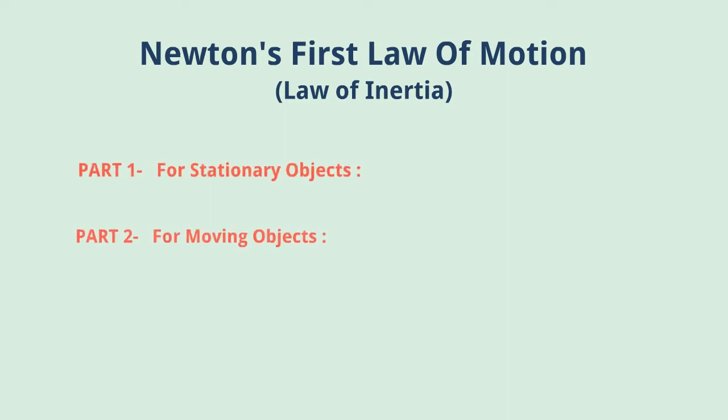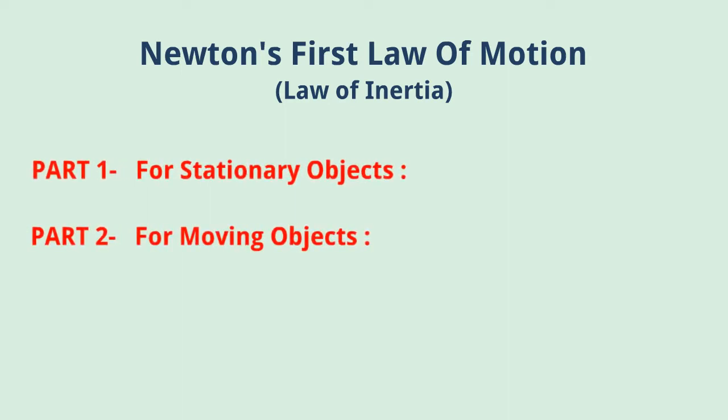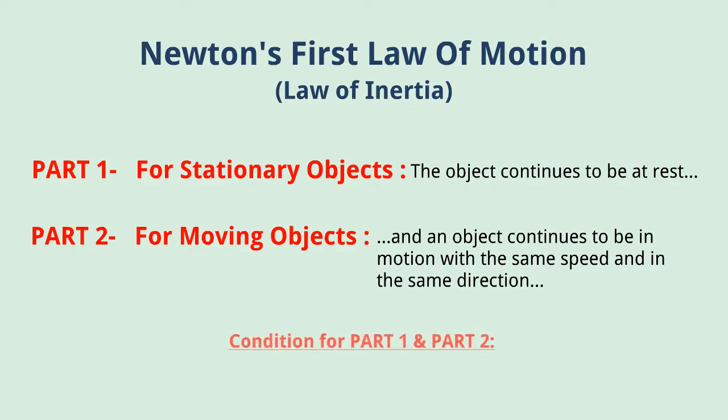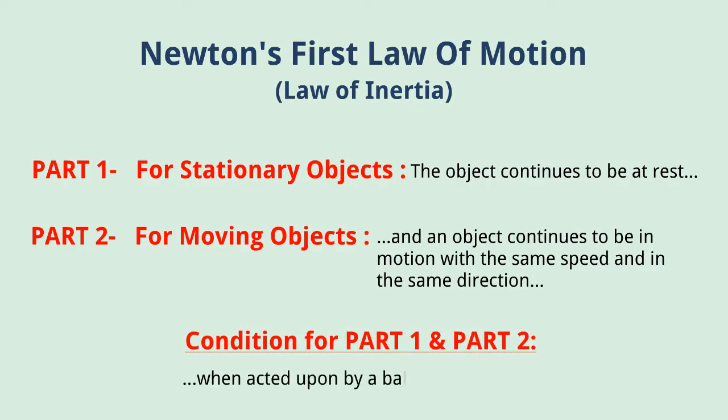Here there are two parts. One is that which predicts the behavior of the stationary objects and the other is that which predicts the behavior of moving objects. These two parts are true if this condition exists, provided that the individual forces acting upon the objects are balanced. And this property of an object at rest to stay at rest or of an object in motion to stay in motion is known as inertia.